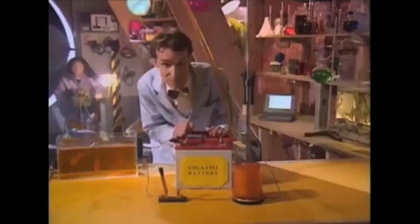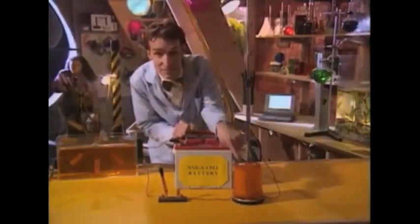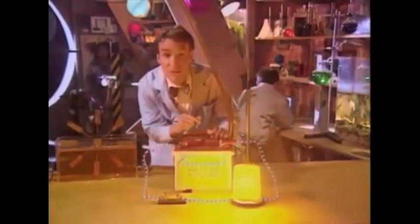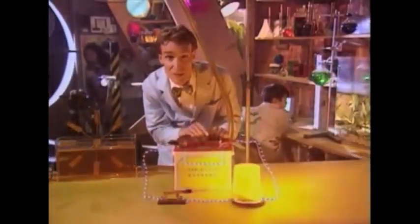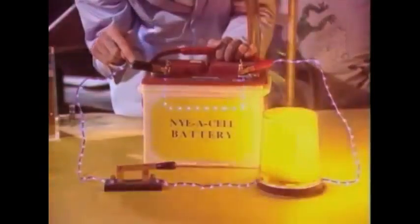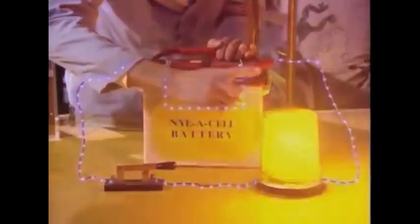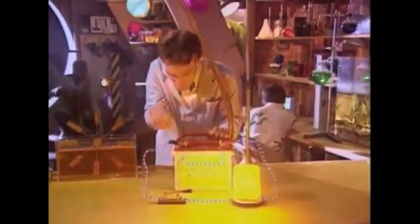Take a look at this — it's our battery-powered electrical circuit of science. We're going to run this big light with this big battery. Electrons can flow from this side of the battery, through this wire, through the switch, through this wire, into the light, and back to this side of the battery.